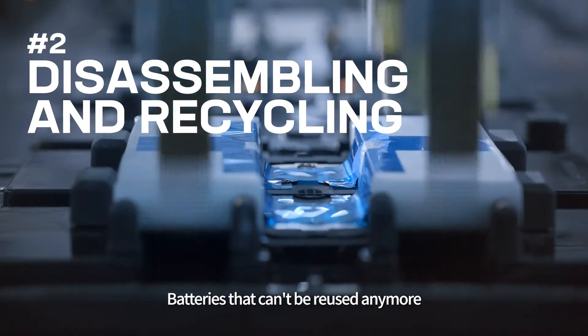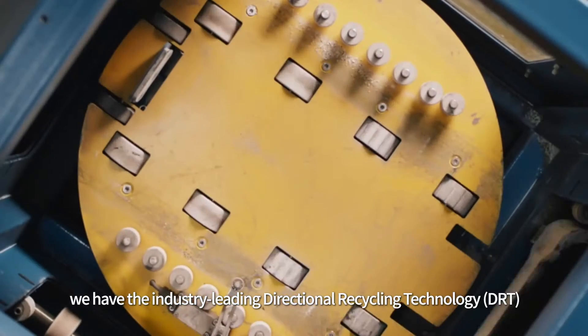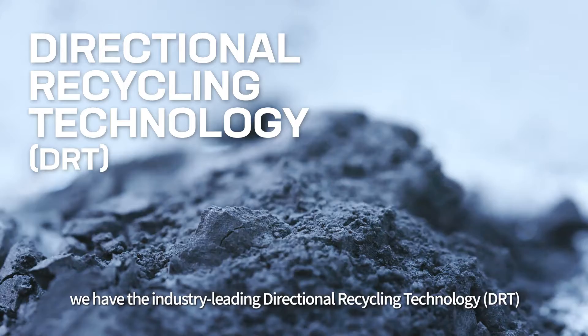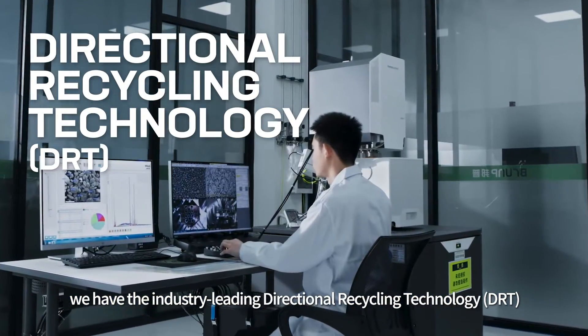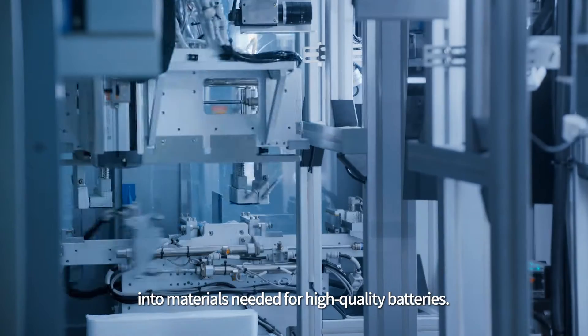Batteries that can't be reused anymore are disassembled and recycled. At CATL, we have the industry-leading Directional Recycling Technology to process these waste products into materials needed for high-quality batteries.